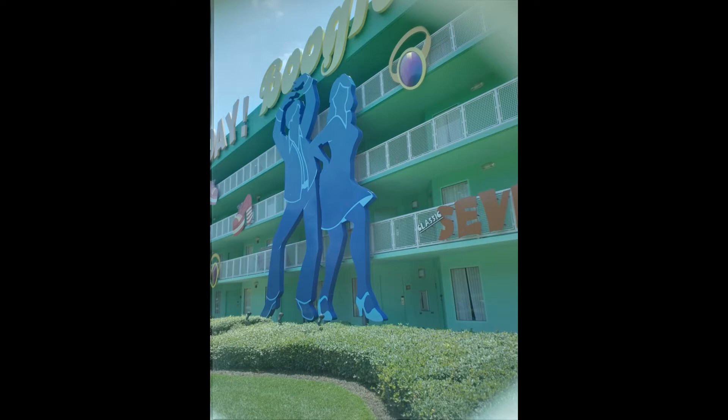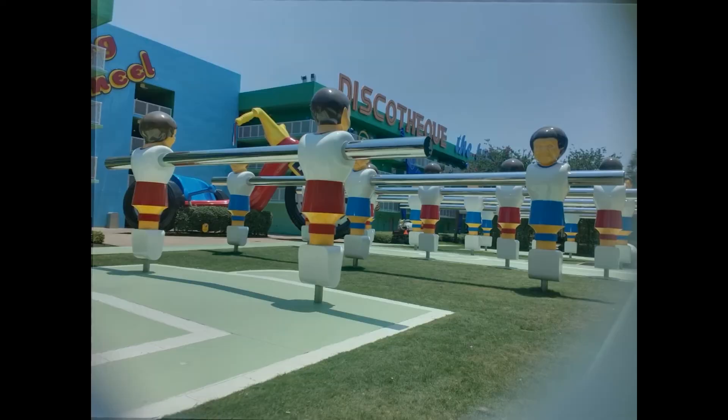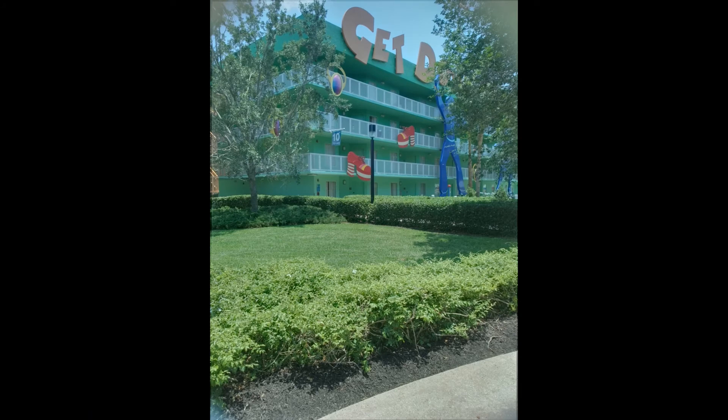The cool thing about this resort is that it is themed from the 50s onward through the 20th century — the 1950s, 60s, 70s, all the way up through the 90s. It's cool because a lot of the culture from that era resonates personally, like Power Rangers action figures in the lobby, which brings back memories. For older guests, there are music albums displayed around the resort. It's actually one of the best-themed resorts among all the value resorts.